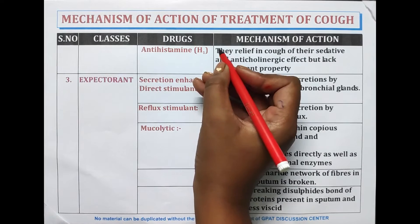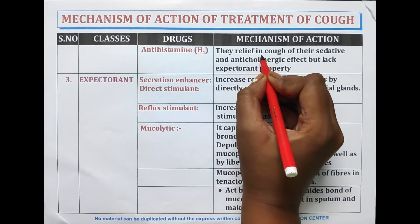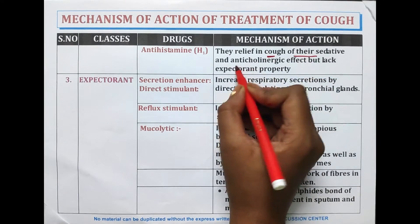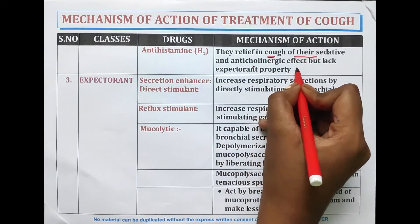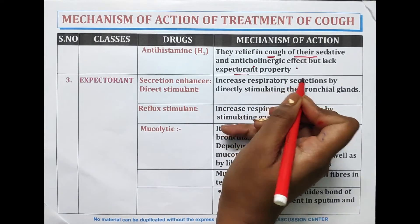Antihistamines, specifically H1 receptor antagonists, relieve cough through their sedative and anticholinergic effects, but they lack expectorant properties.